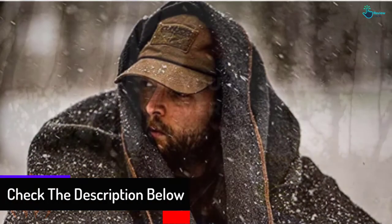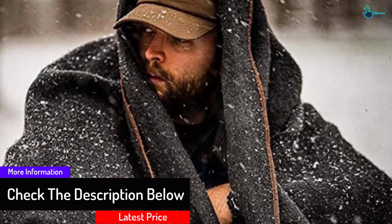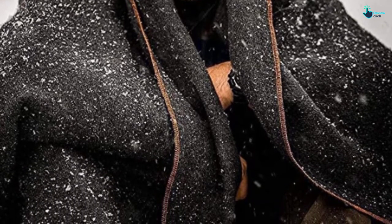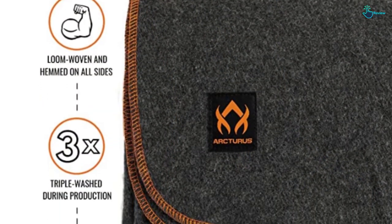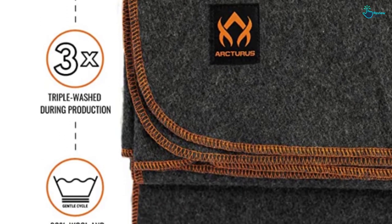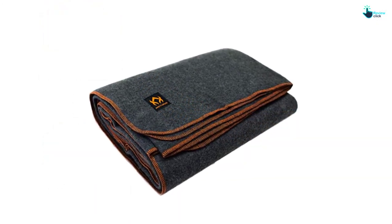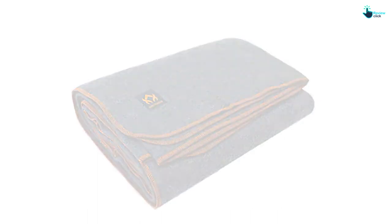Besides the durable construction, the blanket is sleek and super soft. With a versatile design, it is ideal for different applications — whether for bed, football tailgating, or other functions. With 80% wool composition, there is excellent reliability and performance. The hypoallergenic fibers are ideal since they keep every user safe from sensitivity. Above all, the blanket is free from flame retardants, hence safe for every family member.